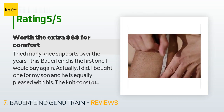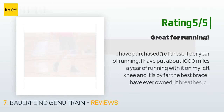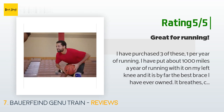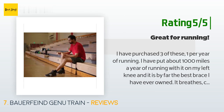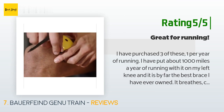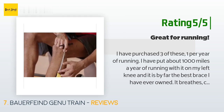Another happy customer said: "I have purchased three of these, one per year of running. I have put about 1,000 miles a year of running with it on my left knee and it is by far the best brace I have ever owned. It breathes, can be washed, and is very comfortable. It doesn't hinder pace, and without it I am unable to run due to tendon damage in the left knee. While it is expensive, it will outlast cheaper braces by at least double to triple the time. The one caveat for me is that I have to order a size down."